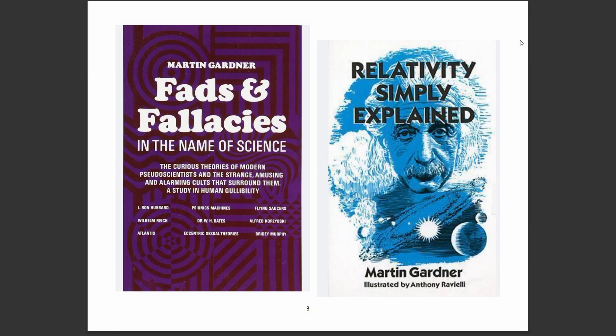He also wrote about pendulums in a more serious context — for example, in the book about relativity that he wrote, where you could talk about simple pendulums as a clock.